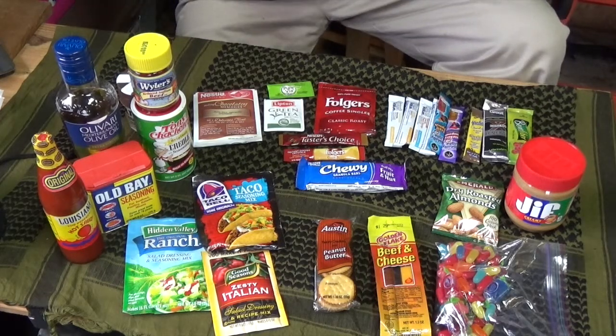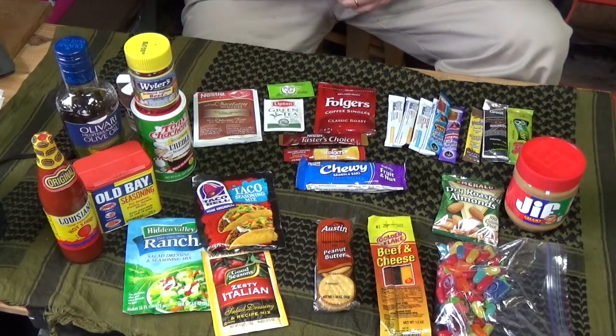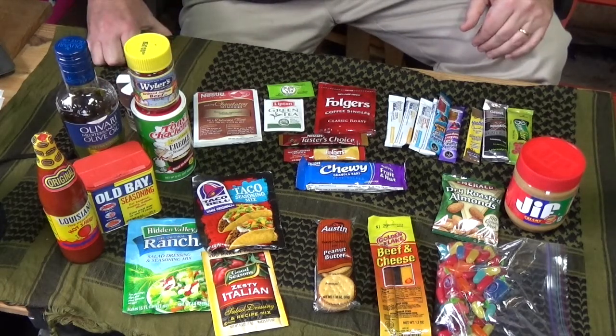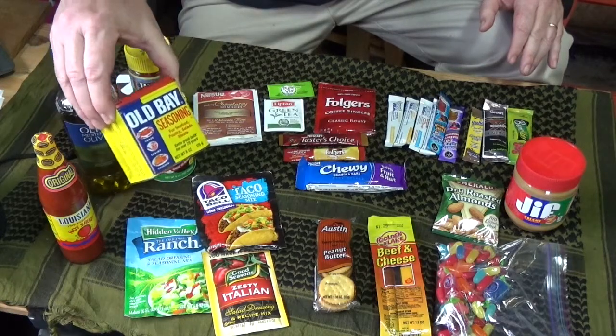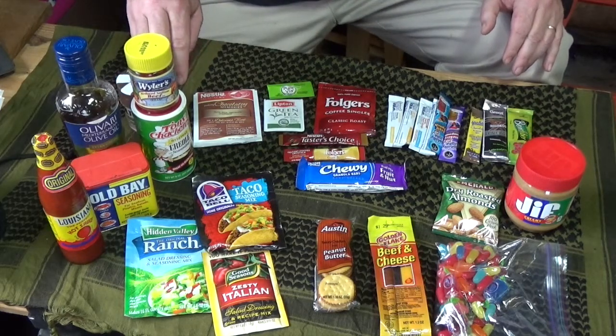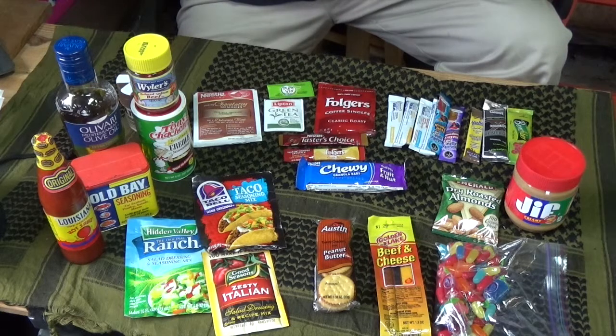Let's talk about ways to flavor and make our food better when we're in the woods. There are so many options and everybody has a different palette. You can go with mixed spices like Old Bay or Tony Chachere's Cajun Seasoning — we get this everywhere down in South Mississippi. You can flavor your noodles, pastas, and the meat that you catch, trap, or secure out there.